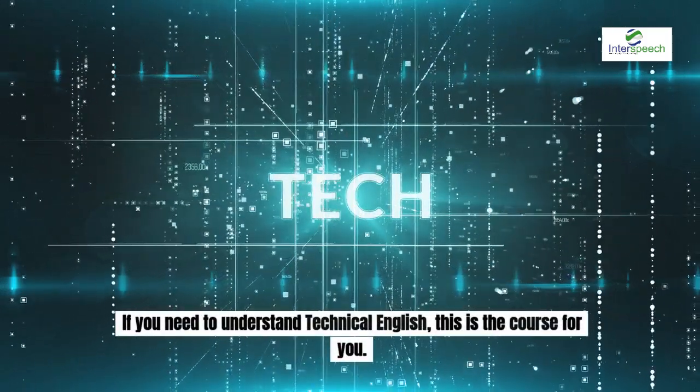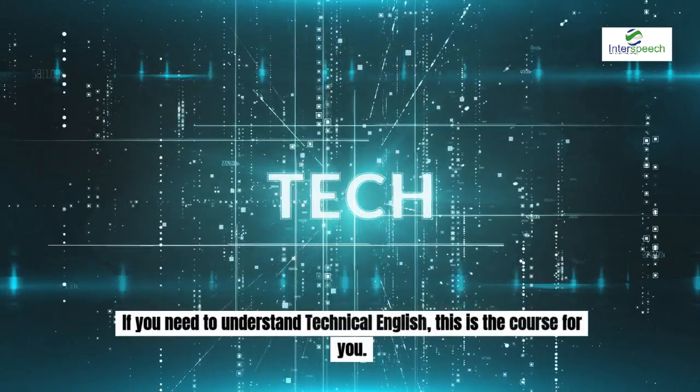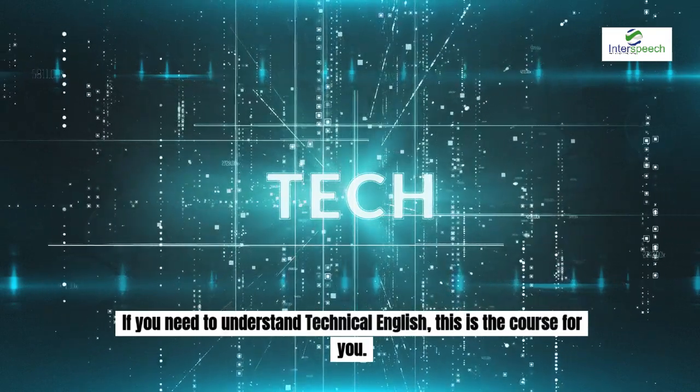If you need to understand technical English, this is the course for you. Sign up today.